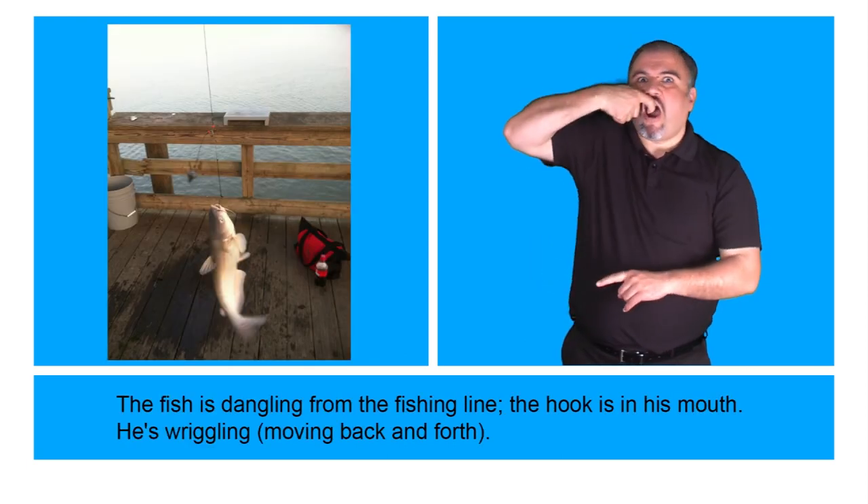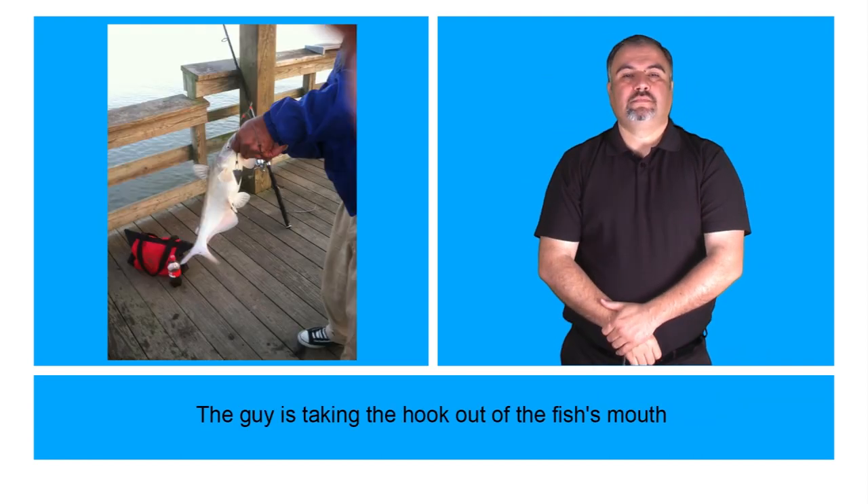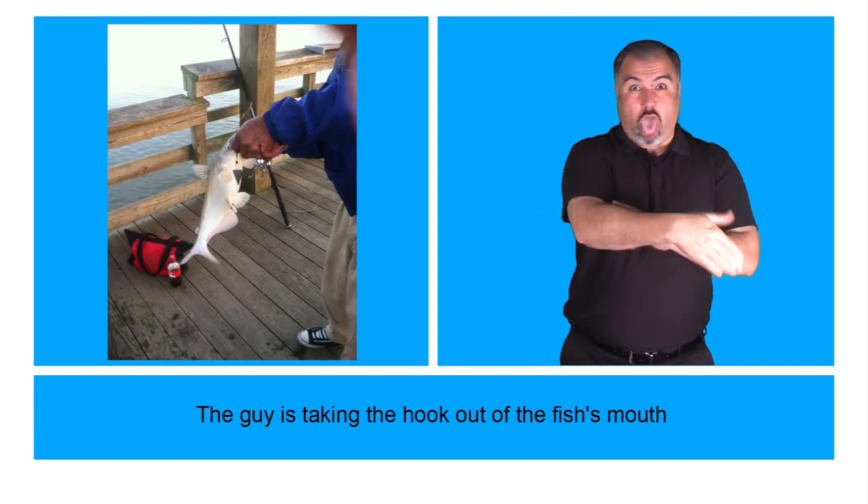The fish is dangling from the fishing line. The hook is in his mouth. He is wriggling, moving back and forth. The guy is taking the hook out of the fish's mouth.